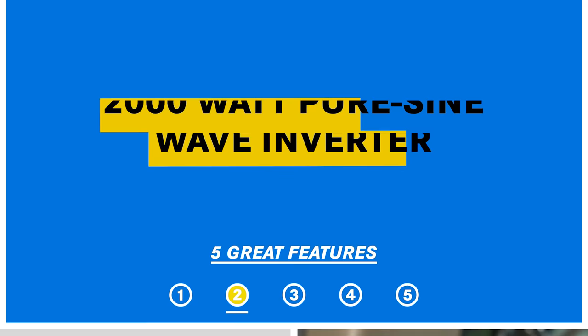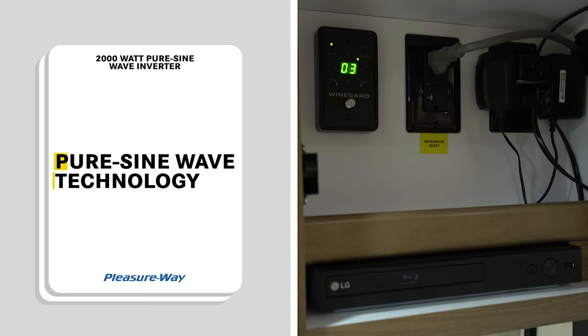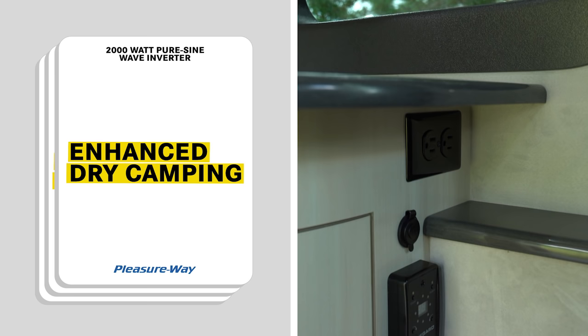The second feature on this list is our standard 2,000 watt pure sine wave inverter. The inverter draws its power from the lithium batteries and provides 120 volt power to all the outlets except the refrigerator and air conditioner. It uses pure sine wave technology which provides stable and effective power output for all your high-end electronics — enjoy quiet power throughout your coach without the need to run your generator or be hooked up to shore power.